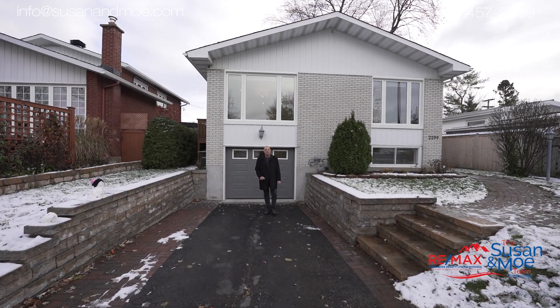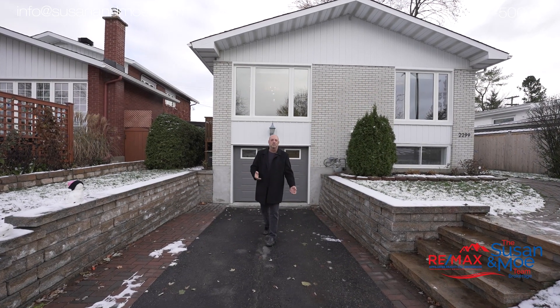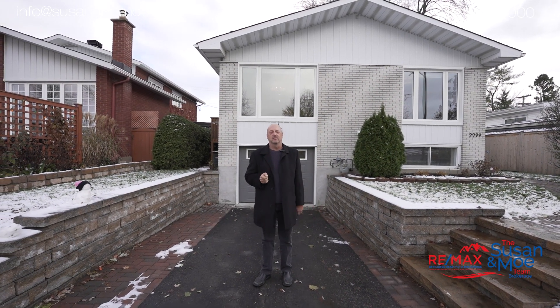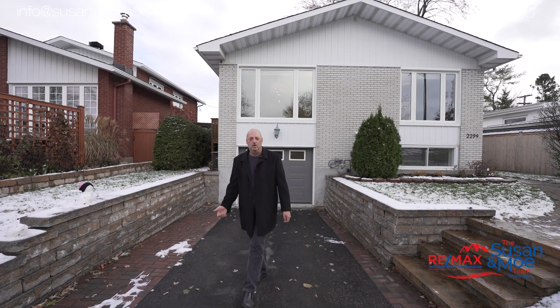Hey guys, Moe here with Susan Moe Team. We're at the site of our latest listing here in the community of Urbandale. We're in the east end of town, close to Walkley Road, Elmvale Acres. We've got a three plus one bedroom that's ideal for the first-time homebuyer or the person looking to downsize. Let's take a look at 2299 Urbandale.